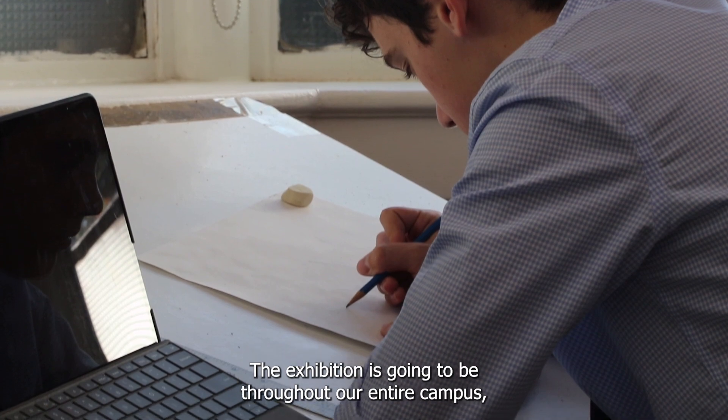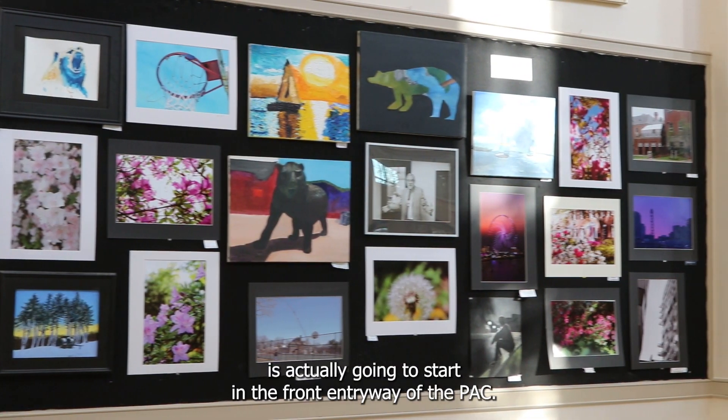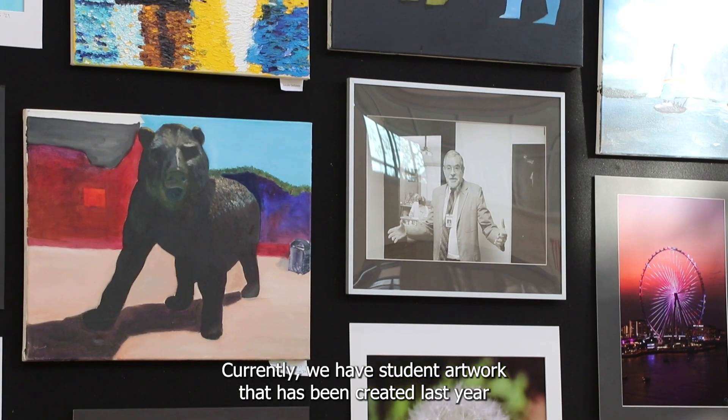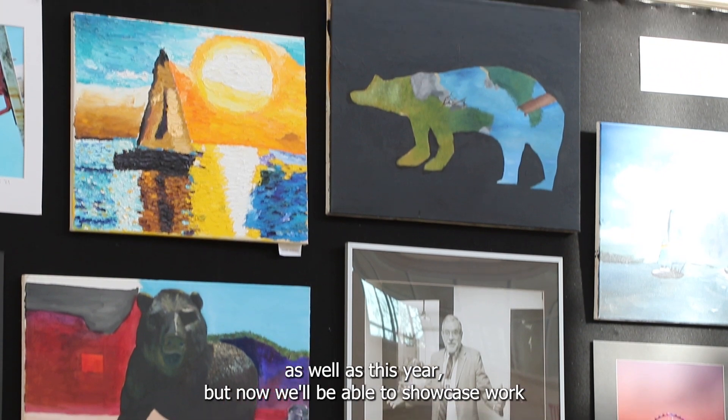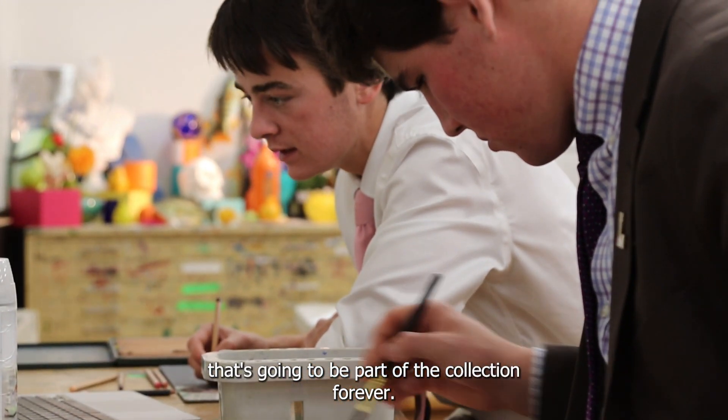The exhibition is going to be throughout our entire campus, but the permanent collection is actually going to start in the front entryway of the PAC. Currently we have student artworks that were created last year as well as this year, but now we'll be able to showcase work that's going to be part of the collection forever.